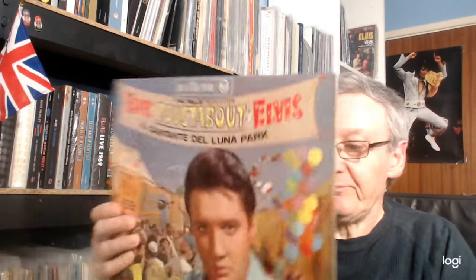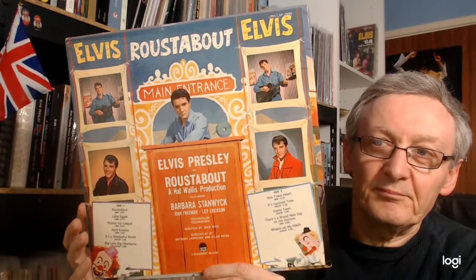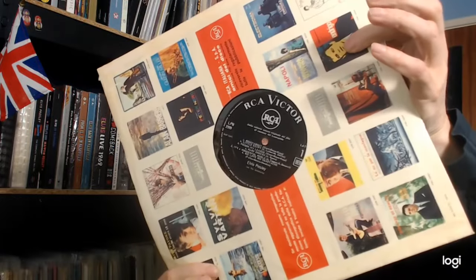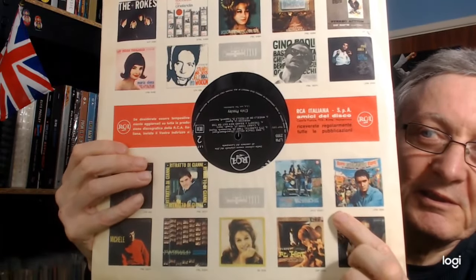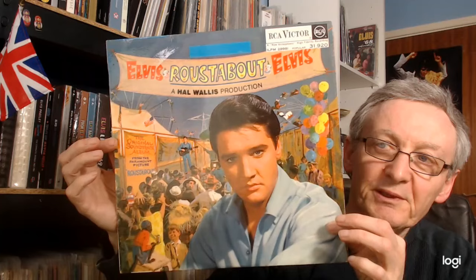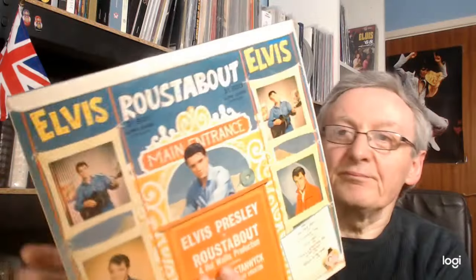We have a pressing from Italy — 'Il Cantante del Luna Park.' Black label. I don't know if this is the original inner sleeve, but Roustabout does actually appear on it. Next, we have this pressing — if you look at the top in the white box you'll see 'Popular,' so this is South African. The label is black.